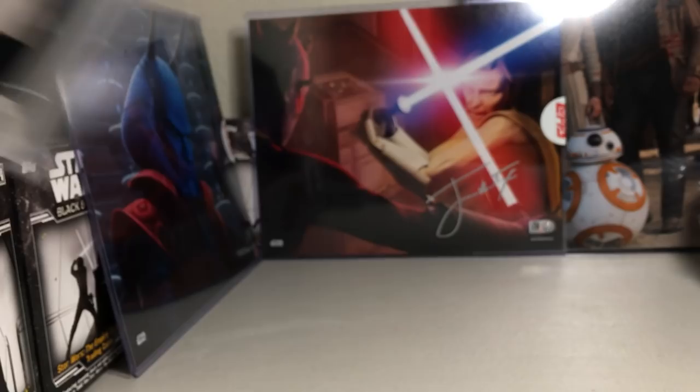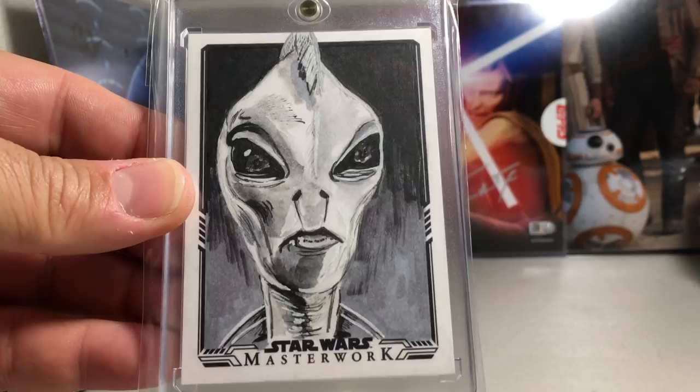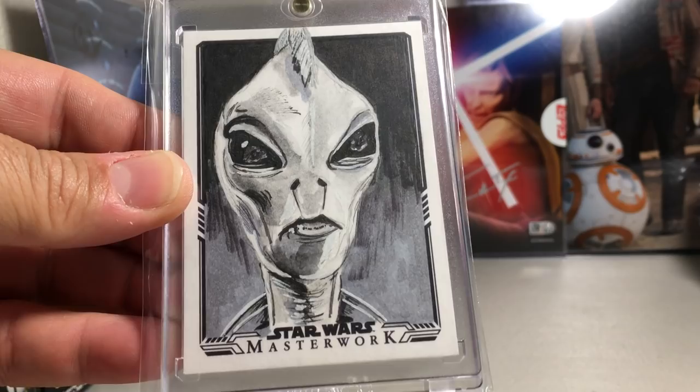There's another great sketch of Lama Su — I really like the way he uses various shades of gray and black. Callan Archer did that one.